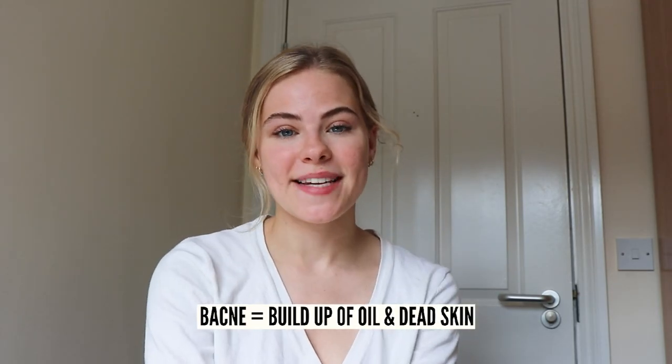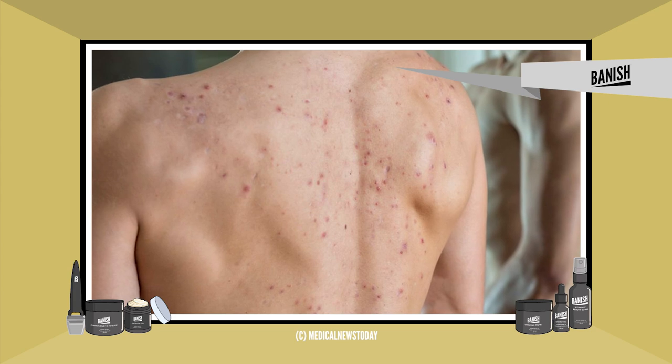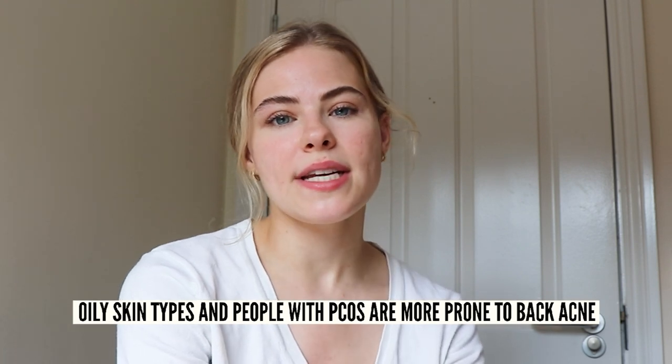Back acne is typically caused by a buildup of oil and dead skin. The pores become clogged and bacteria starts to thrive, and this causes back acne. It is generally believed that people with oilier skin types and people that suffer from conditions like polycystic ovarian syndrome are more prone to body acne and back acne.